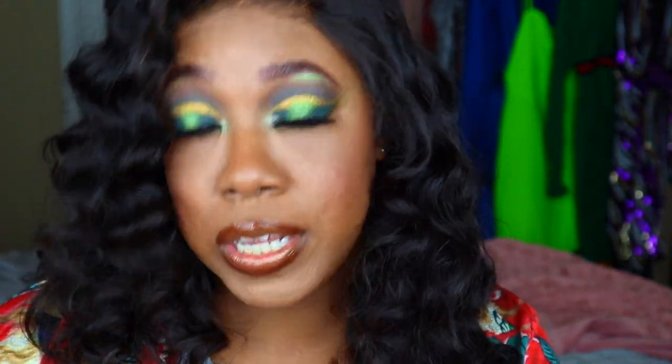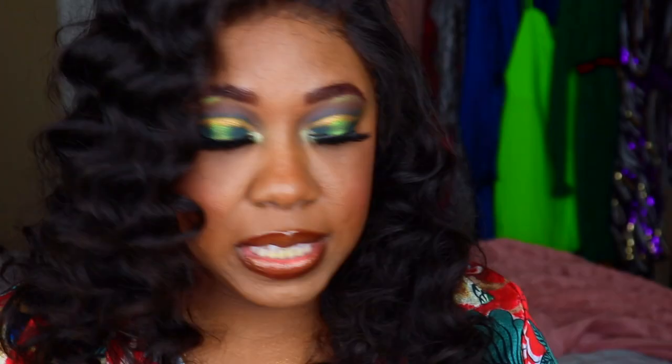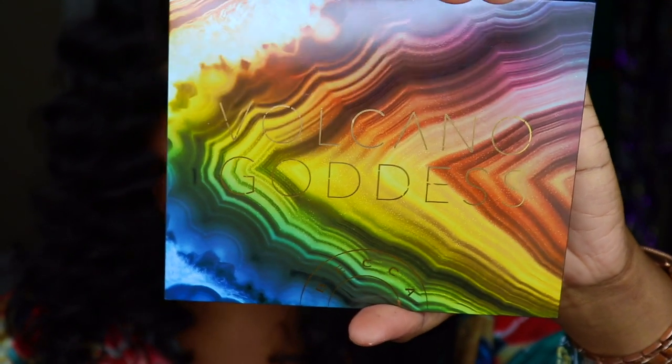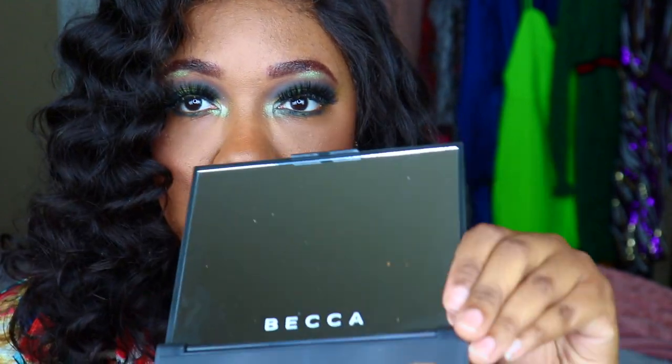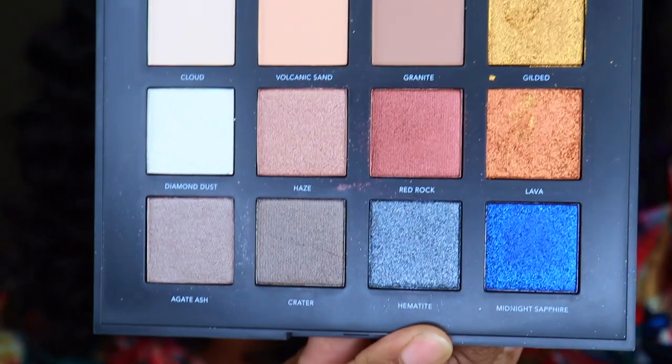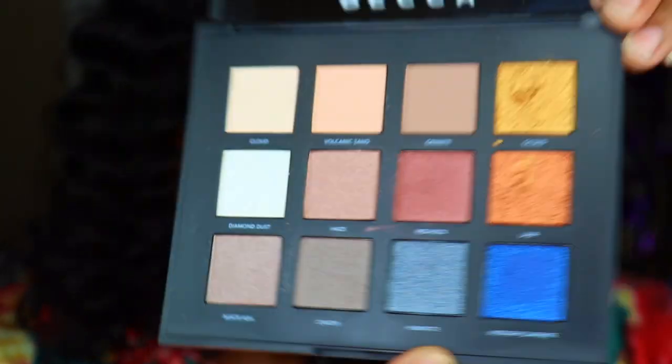I was also able to find this dope palette from Becca called the Volcano Goddess palette. It's originally retailed at $24 and I got it for $16.99. I also used this palette in the same makeup video for you guys if you're interested. This is what the palette looks like — gorgeous. It has the names on the back, comes with a full mirror, and these are the eyeshadows. Gorgeous, right?